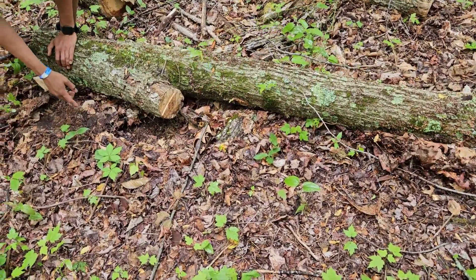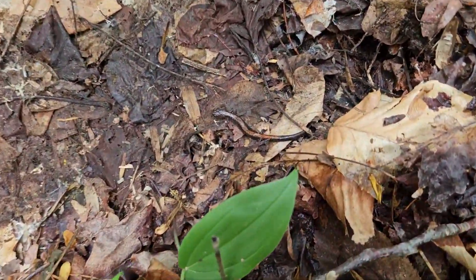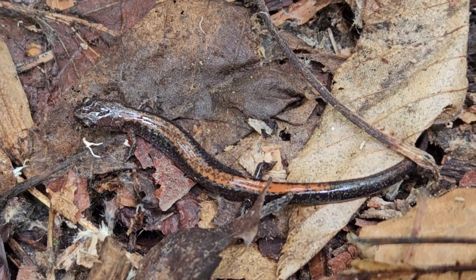Eight redbacks! Beautiful redback salamander — and there's a little spotted one too.